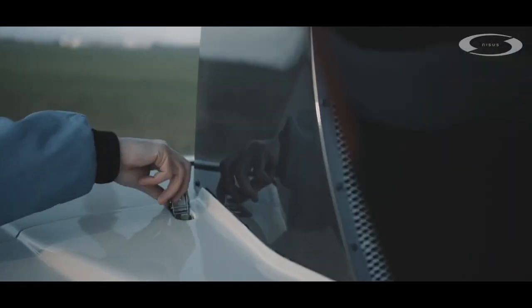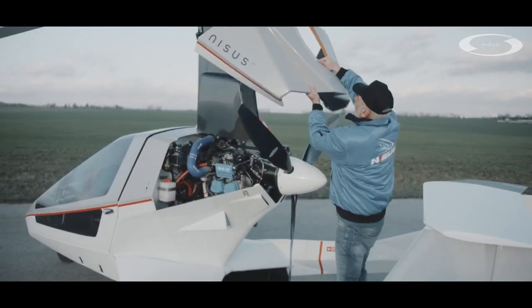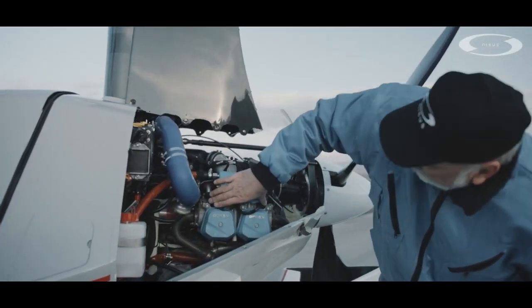If you want to see one and speak to the company, you'll be able to do so in July at Friedrich Schaffern's Aero Show, which has been delayed from its usual spring slot because of the virus.